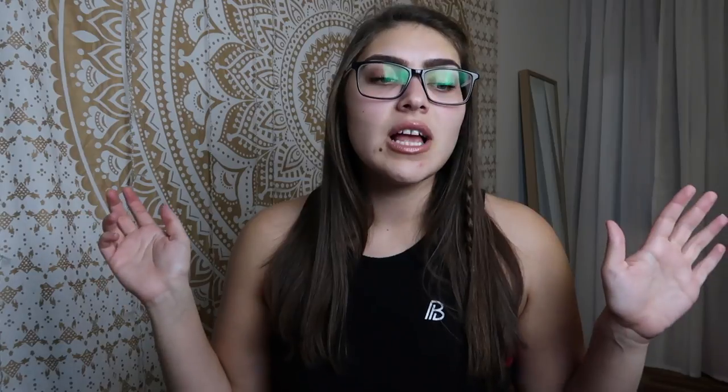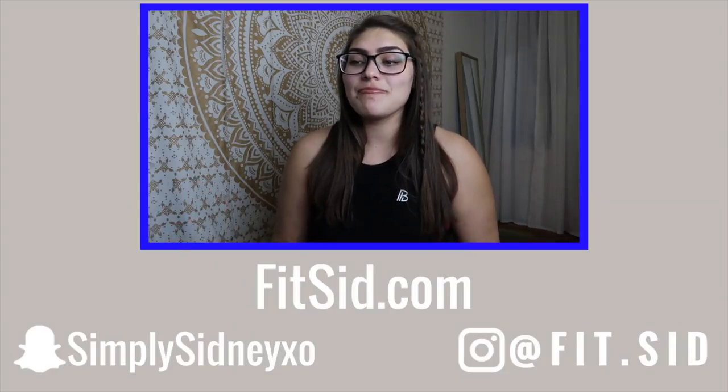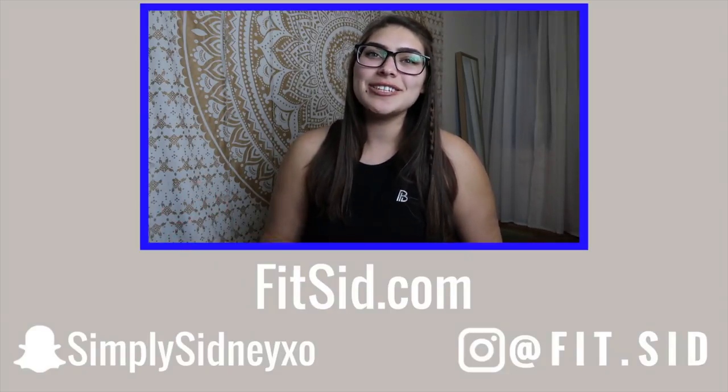Those are my thoughts on Feel Great Supplements — I've seriously been loving them. I've been taking them since December, and I wanted to wait until March so I had enough time to formulate my honest, true opinions. That's my review. If you guys enjoyed it, don't forget to like, comment, and subscribe. If you're interested in picking some up, I'll have a promo code and links down below. Love you guys so much — I'll talk to you in my next video. Bye babes!